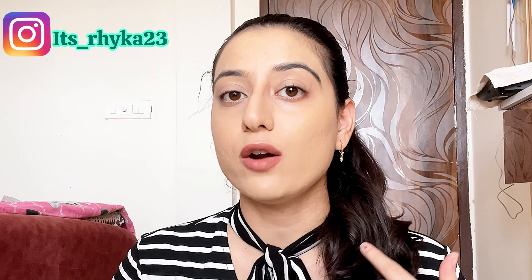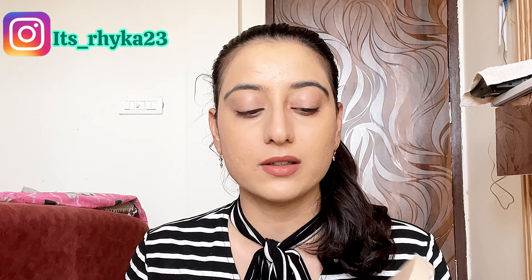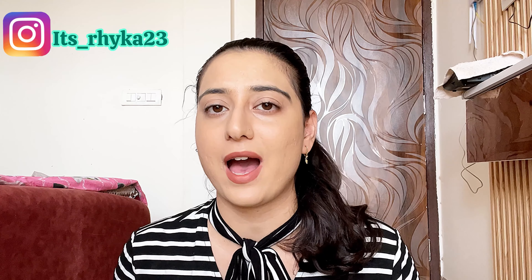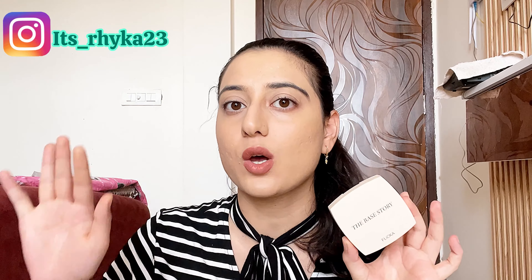Whenever you are applying foundation, you should not forget your neck, because otherwise it will look like a mismatch. Okay, I am done with application and blending of this creamy foundation, and you can see the finish. This is the final result. You can see how effortlessly it got blended. You need to be a little quick when applying because it dries — not too quickly, but it's better to blend immediately after applying. This foundation provides medium to full coverage — not fully full coverage, but it's on the higher side.